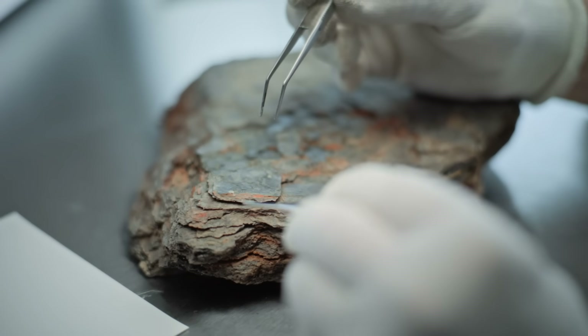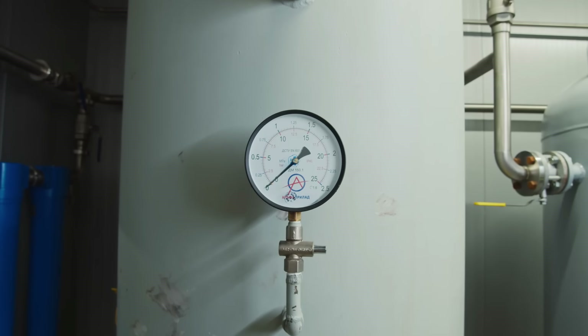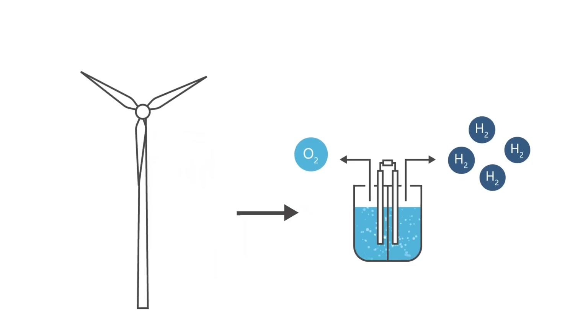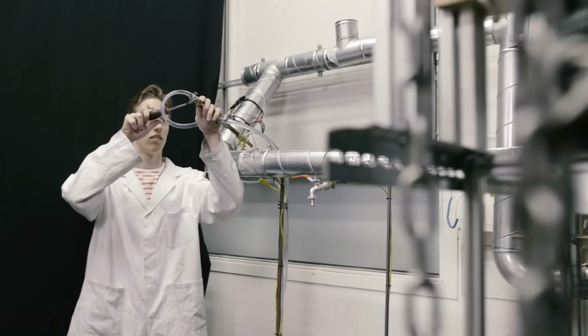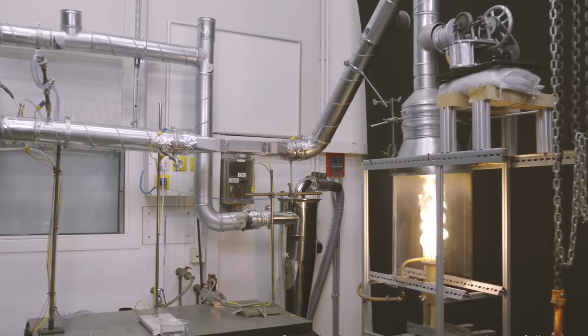What if the future of energy didn't depend on rare earth metals, toxic chemicals, or high-pressure tanks, but instead something as ordinary as iron? In a lab tucked into the hillside of ETH Zurich's Hungerburg campus, researchers may have just revived a century-old idea and turned it into one of the most promising energy storage solutions of our time.